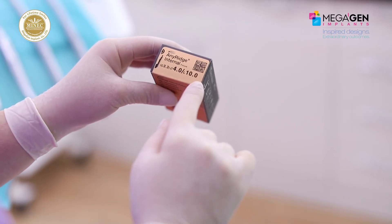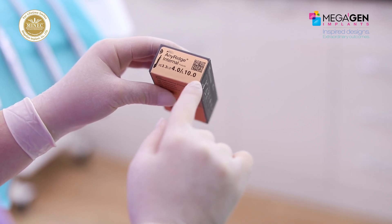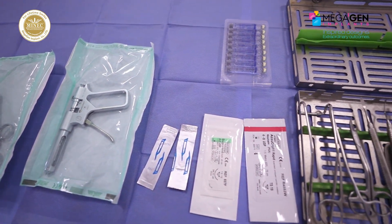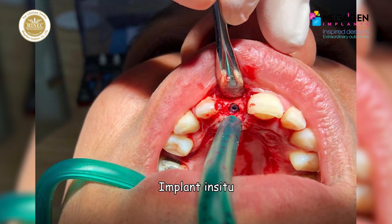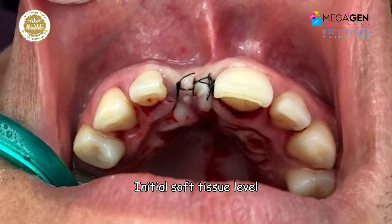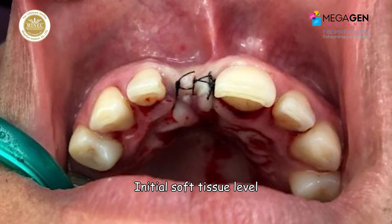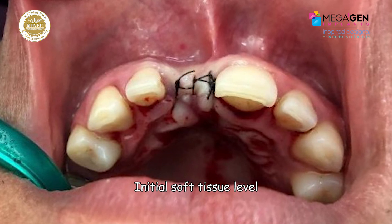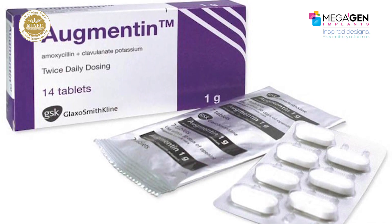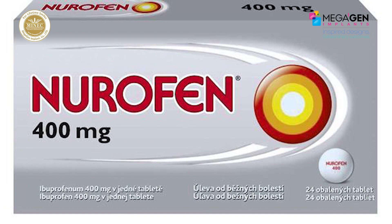For this case, we chose a Megagen Anyridge implant 4x10 mm and placed it in the right maxillary central incisor region. The osteotomy site was prepared with the initial and final 3.3 drill. The implant was inserted with a torque of 35 Ncm. The implant cover screw was placed and the flap was sutured back with 4-0 silk sutures. The patient was instructed to use Chlorhexidine solution for 1 minute twice daily and to avoid any trauma to the operated area. Antibiotics and analgesics were prescribed three times daily, starting from 1 hour prior to surgery up to 5 days after.